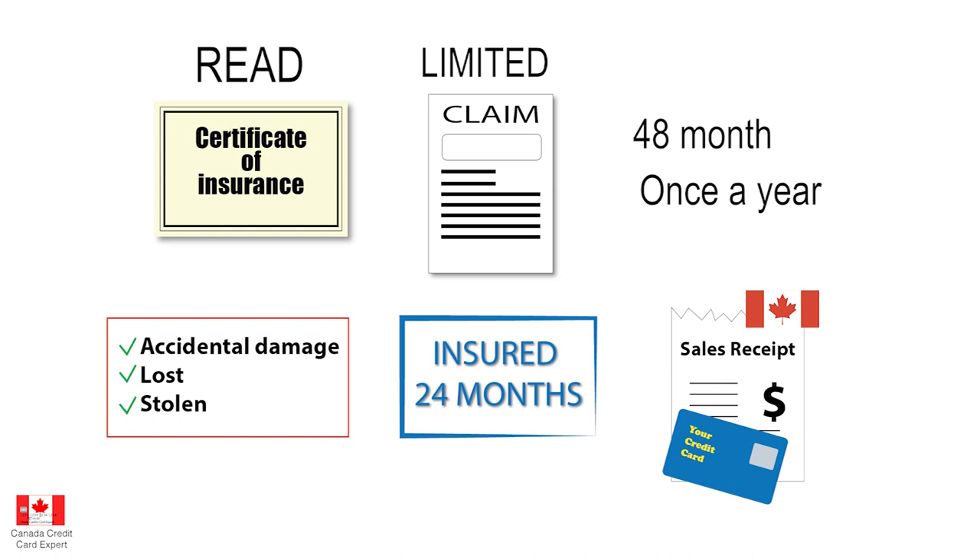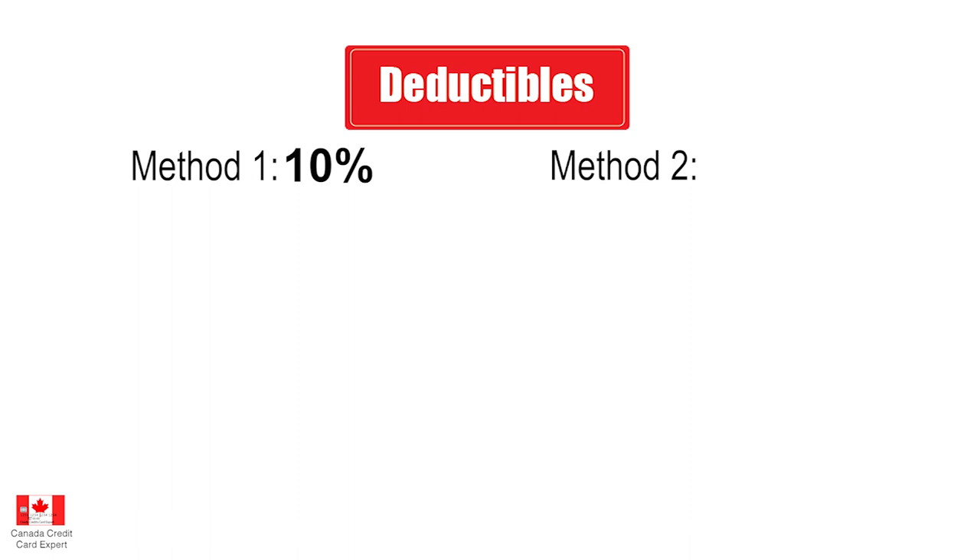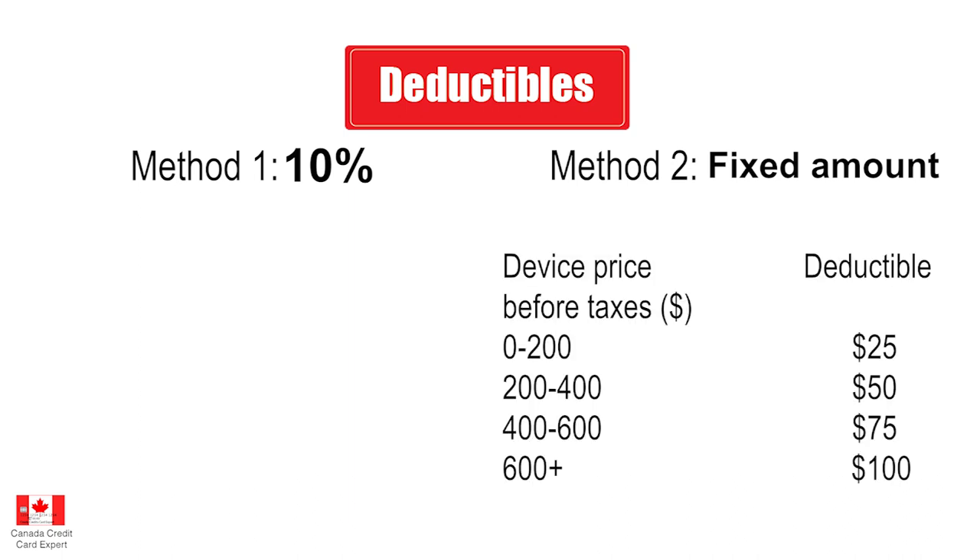One more note before we cover the credit cards themselves: there are deductibles applicable to this insurance, and there are two types. Some credit cards use what we call the 10% deductible, which comes on top of the depreciation value of your cell phone. Then there is a different type — a fixed amount deductible. The fixed amount depends on how much you paid for the phone: anything over $600 means a $100 deductible. You can see the table on screen right now.